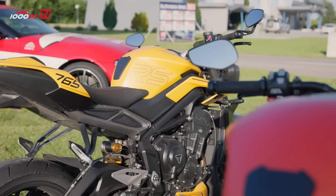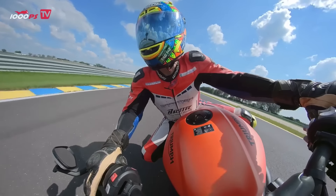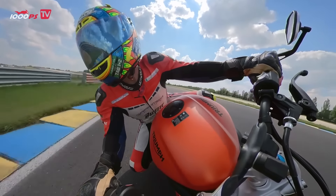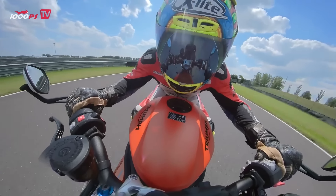A look at the ready-to-ride weight confirms that the Street Triple has a weight advantage of 10 kilograms, but despite its higher mass, the Speed Triple also has a 30% higher power-to-weight ratio. On top of this, the Speedy has a significantly longer gear and secondary transmission ratio, which is no mistake, especially on the racetrack.